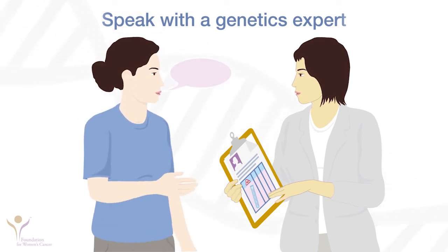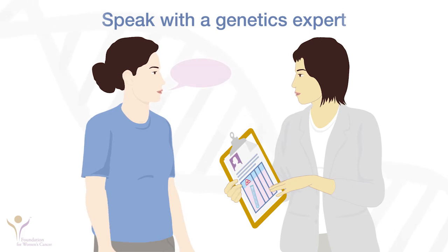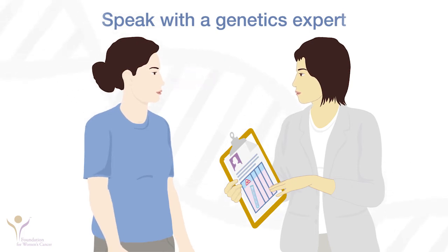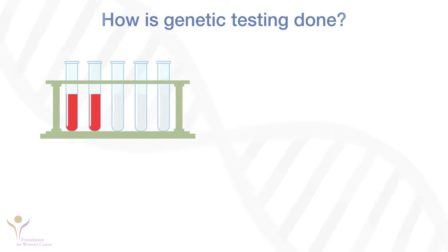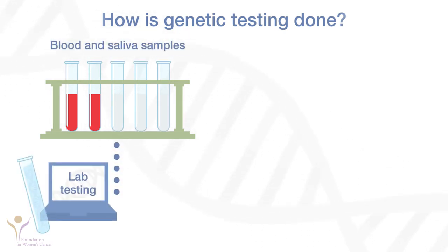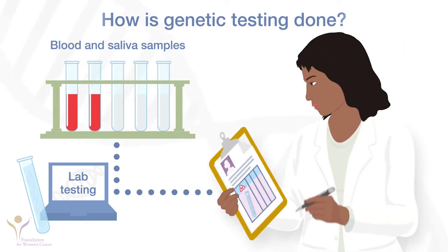They can talk with you about your risk of an inherited cancer syndrome, explain the tests and results, and help you talk with your doctor and your family about what the results mean. Genetic testing for germline mutations is done by sending a small sample of blood or saliva to a laboratory. Your doctor's office receives the results about two to four weeks later.